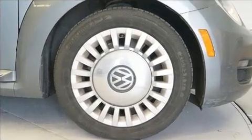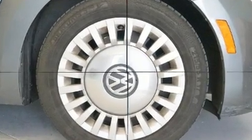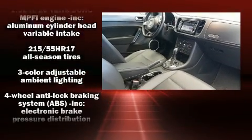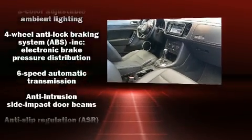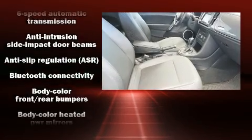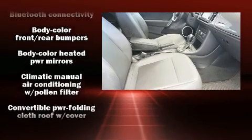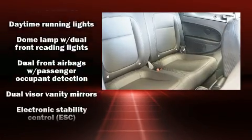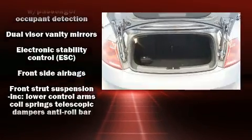Volkswagen also prioritized safety and security with features such as dual front impact airbags with occupant sensing airbag, integrated rollover protection, brake assist, and four-wheel disc brakes with ABS. Various mechanical systems are monitored by electronic stability control, keeping you on your intended path.